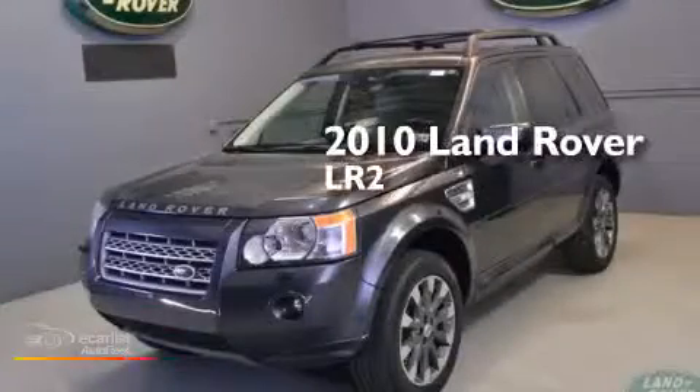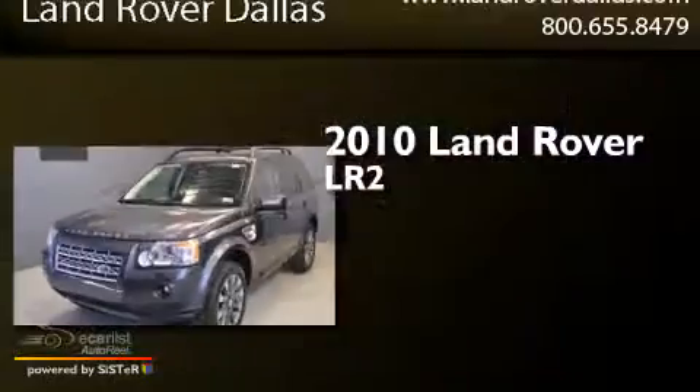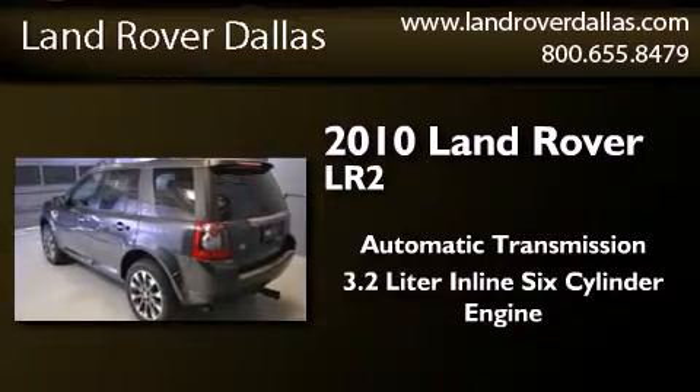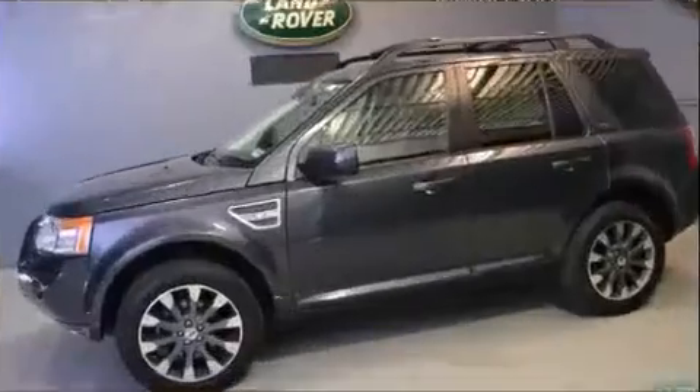This is a certified pre-owned 2010 Land Rover LR2. This SUV has an automatic transmission, a 3.2-liter inline six-cylinder engine, and the added safety and control of all-wheel drive.